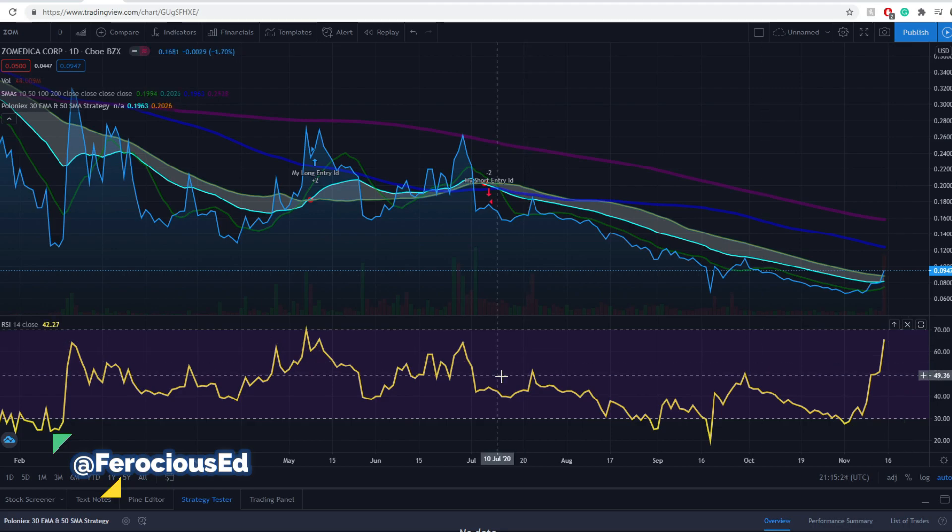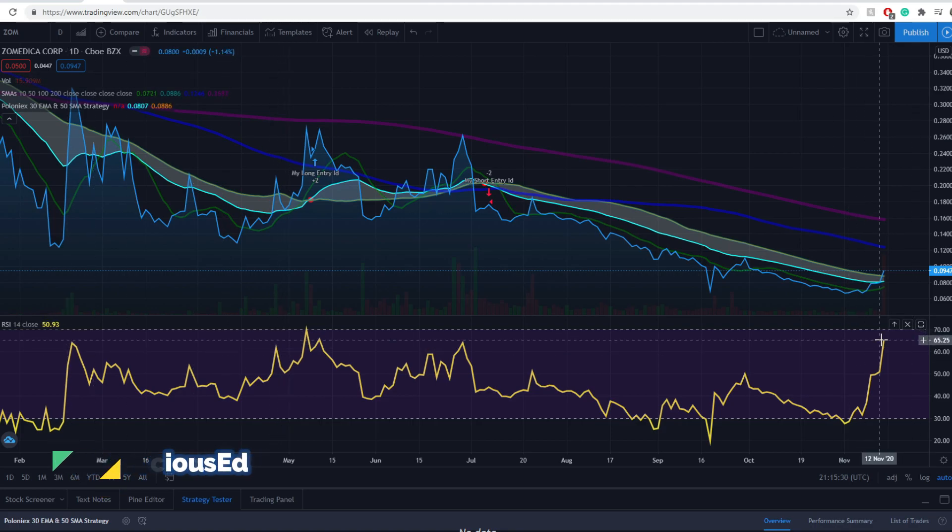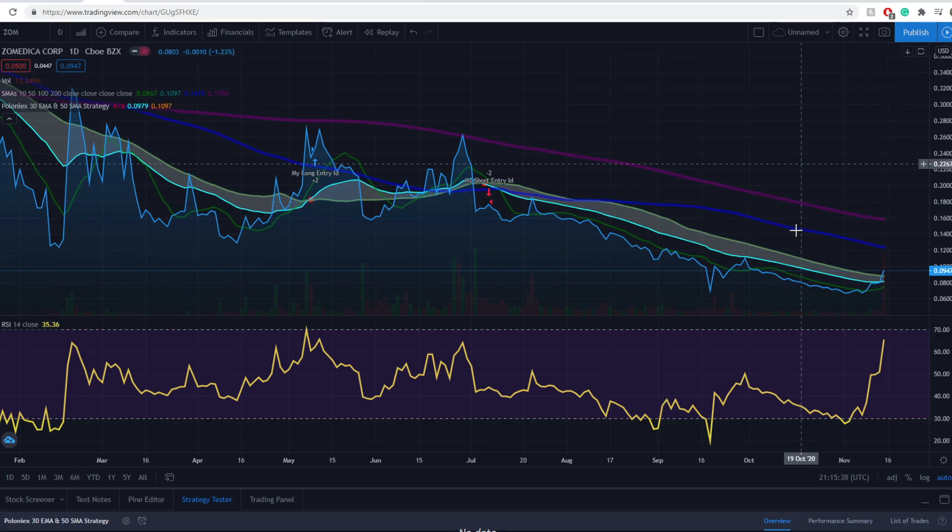Look at this line here — there are three resistance points. Those are all resistance levels, that's where it retracted before. So that's very dangerous, and it is bearish from a technical analysis point of view. Moving averages don't look that good either — they're all pointing downwards. That's a really bearish sign.